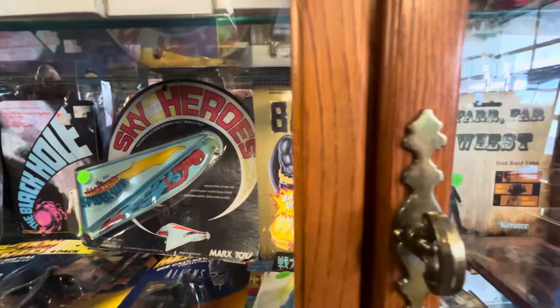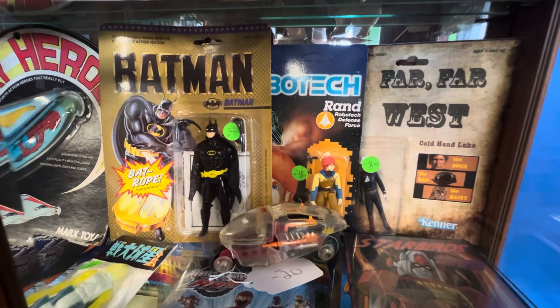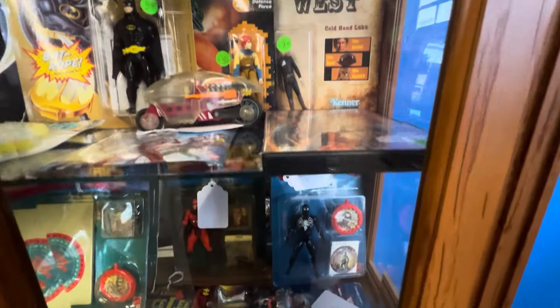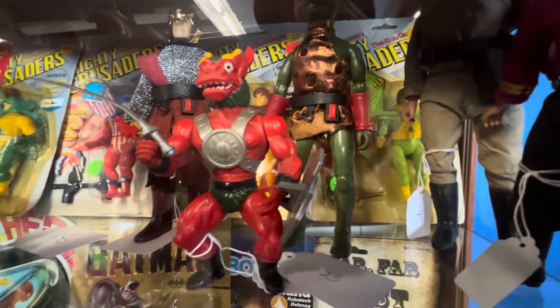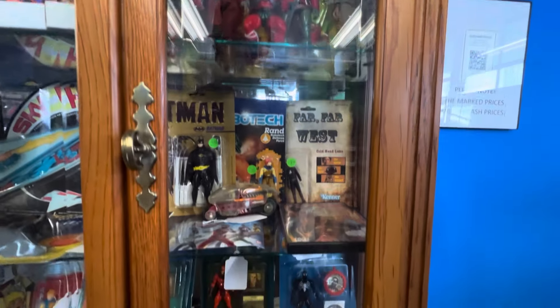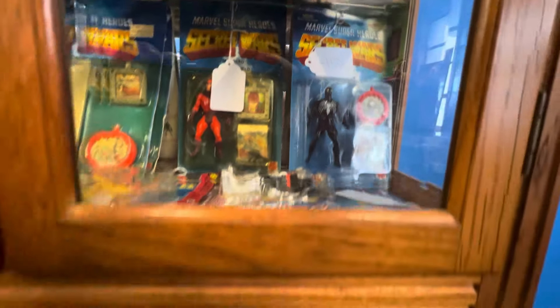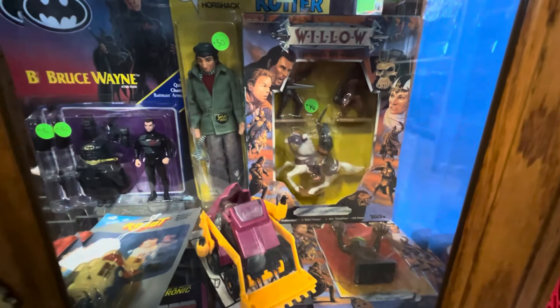Got a Toy Biz Batman — looks like the Keaton head. I think there are like five variants. That looks like the Keaton. I can't forget this guy — he's looking very clean. Got some bootlegs; I'm going to have to pick him up. Some Secret Wars in here. Magneto and Black Suit Spidey. Yes, got some Willow also on my list.